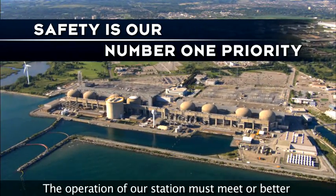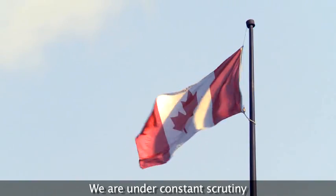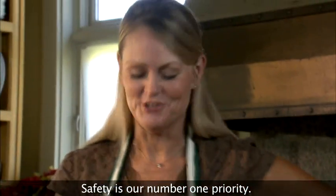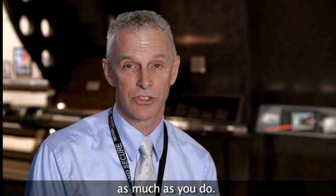The operation of our station must meet, or better, strict regulatory guidelines. We are under constant scrutiny from an independent regulator. Safety is our number one priority. Pickering is where we live, work, and play. And we care about our community as much as you do.